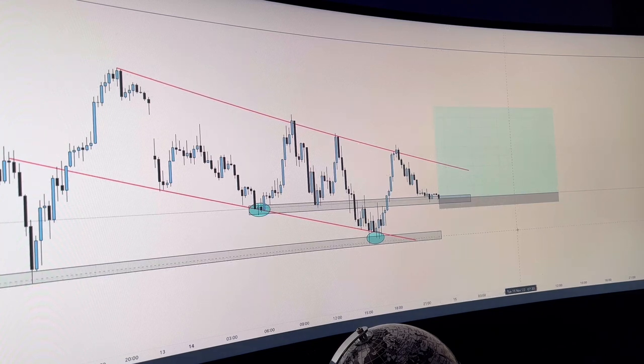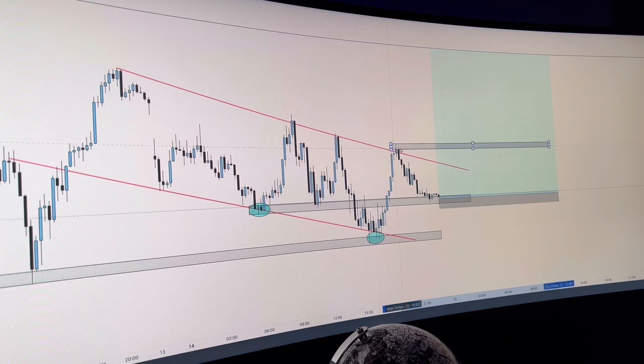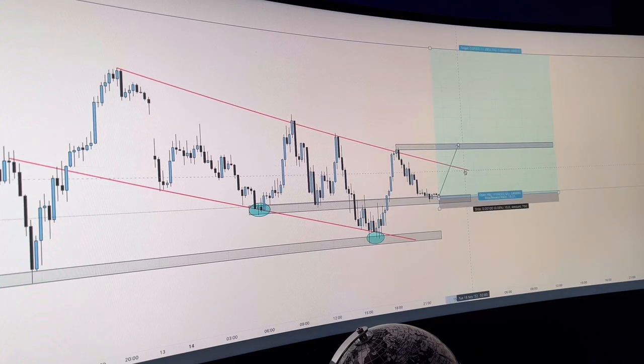I will keep you guys updated with where I'm managing the trade. The target is going to be up here, which is a massive 1-to-15 risk-to-reward. However, I would be unrealistic if I didn't say I would probably look to close early. Reason being, we have a lot of levels of resistance along the way. So we're going to be monitoring this trade closely — if price comes into some nice bits of profit up to here, stops are going to be trailed into profit or partials are going to be taken on this trade.